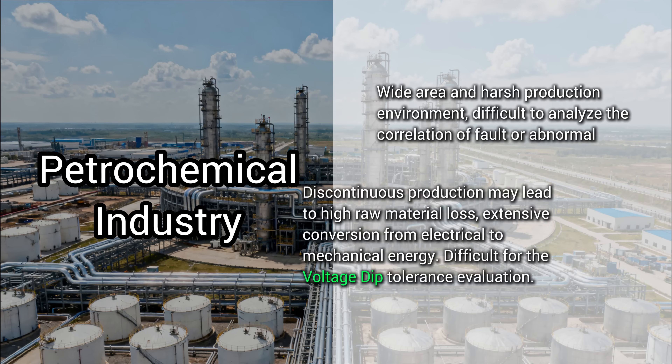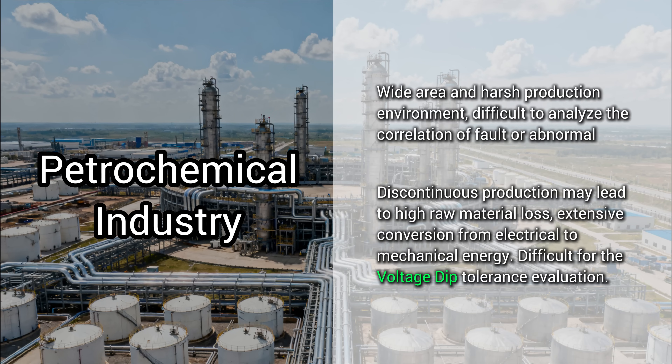Petrochemical — big plants, tough environments. A single power dip can be a huge headache, causing massive waste and shutting down continuous production lines.